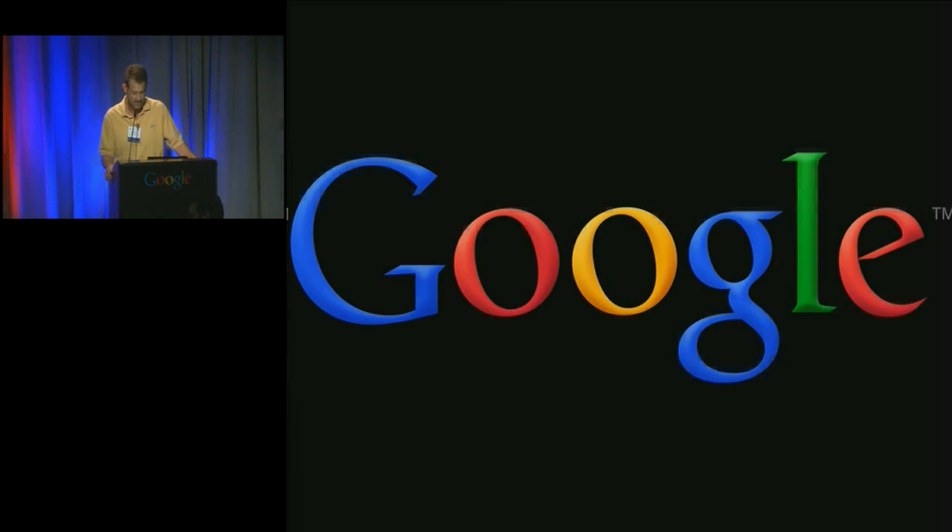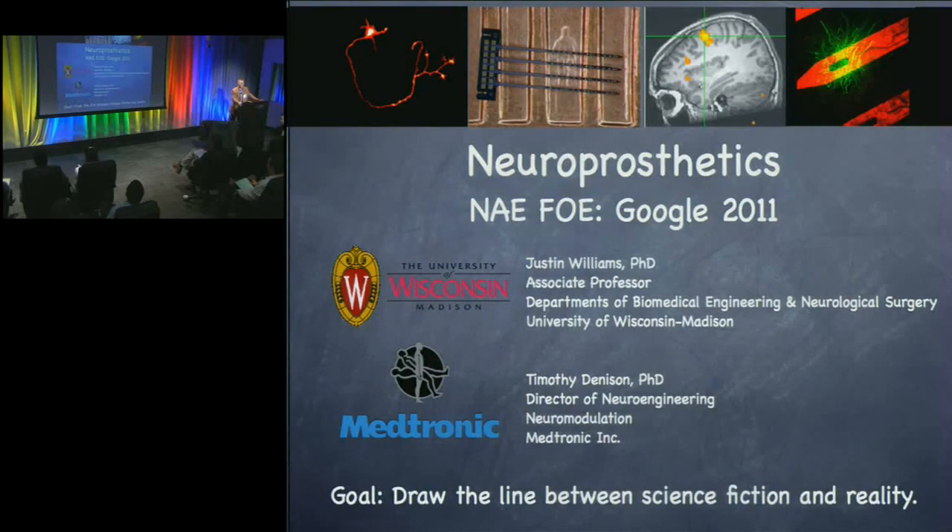We'll move over to our session on neuroprosthetics. The organizers are Tim Dennison from Medtronics and Justin Williams from University of Wisconsin in Madison. I'm Justin Williams, University of Wisconsin, and Tim Dennison, our co-chair, will be moderating this session today. He's a little more intimidating than I am, so he'll keep this on track.